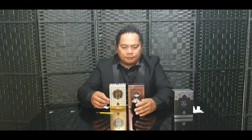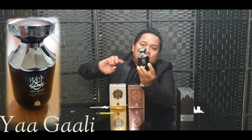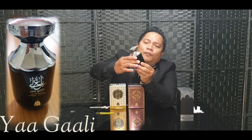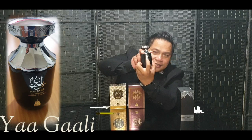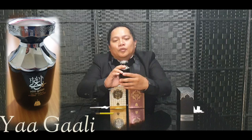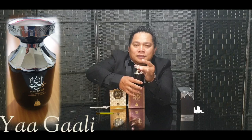First stop: Yaa Gaali. Let's open it. Yaa Gaali has a very unique box — a very elegant, expensive-looking box. The bottle is so unique, a very solid glass bottle. The front is painted with Arabic art and the fragrance name Yaa Gaali. This is the Eau de Parfum. On top is a very solid chrome metallic cap that clicks securely into place.